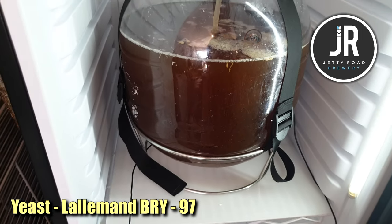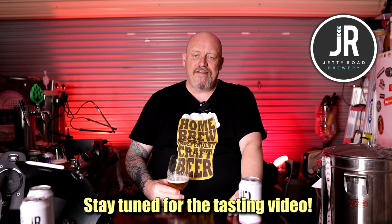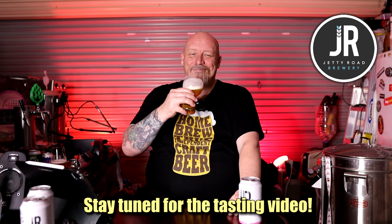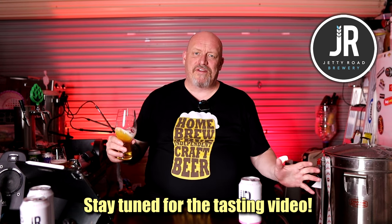So that's it — thanks for watching. Big thank you to Sean and the crew out at Jetty Road. I'll get out there as soon as I can; I might even brew another one of their recipes — they've got a nice red IPA that I might brew. Support your local breweries — that's what these videos are all about.